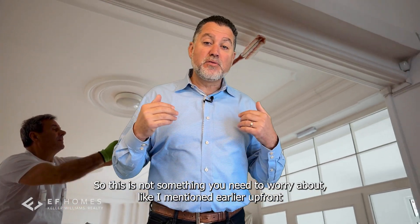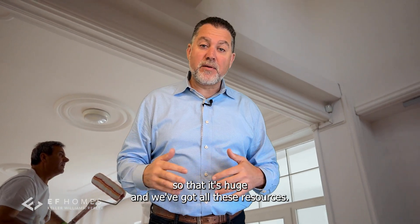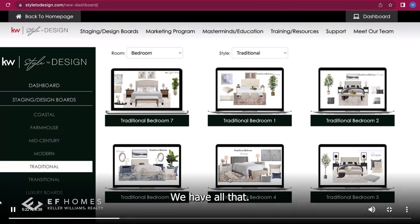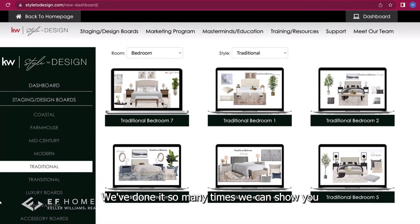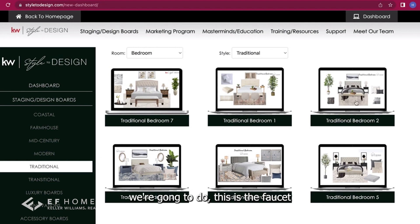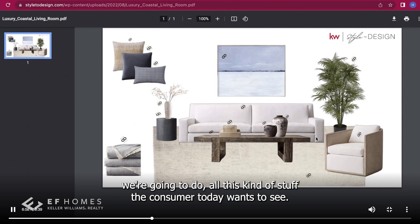This is not something you need to worry about upfront — it's huge. Our project manager will come in with color palettes. We've done it so many times we can show you: here are the cabinet colors we're going to paint, the countertop, the faucets, the can lighting — all this kind of stuff.